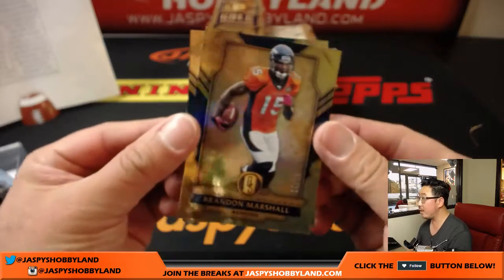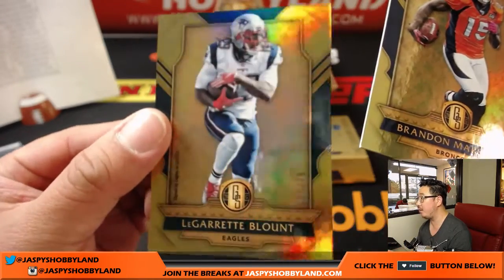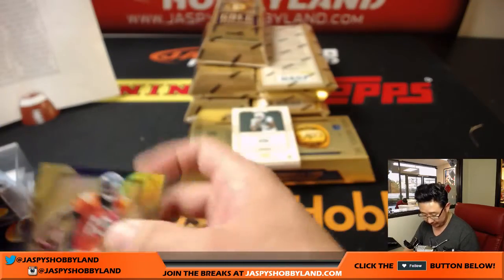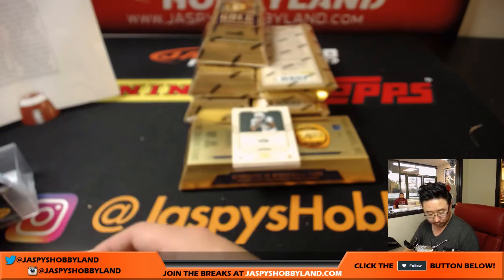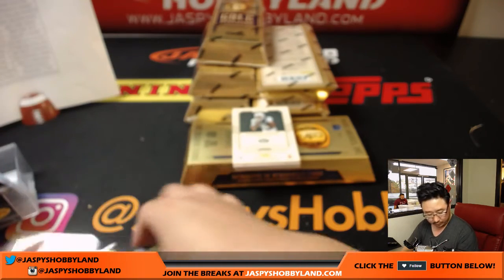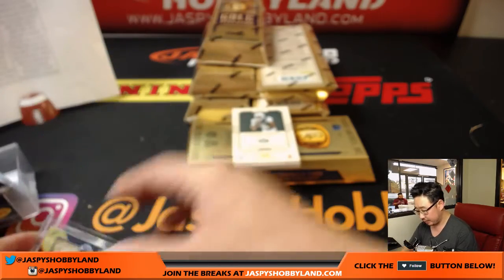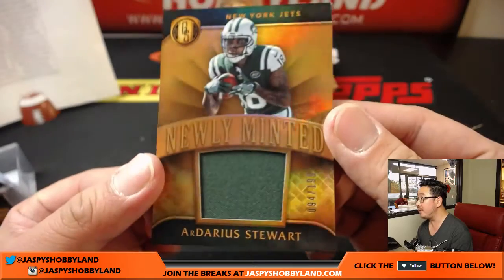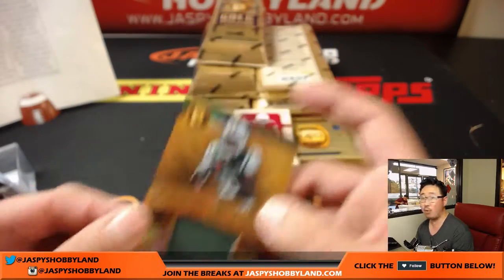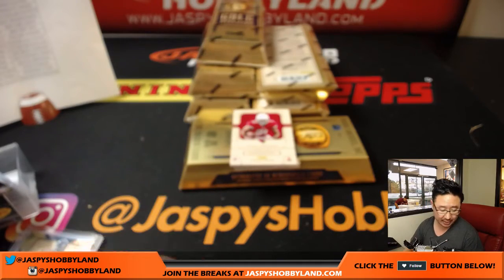We're going to start off with Brandon Marshall, 14 out of 79, and LeGarrette Blount, 5 out of 79. And for the Jets we have Darius Stewart, newly minted, 94 out of 199 — that will go to Andy Garner and the Jets.